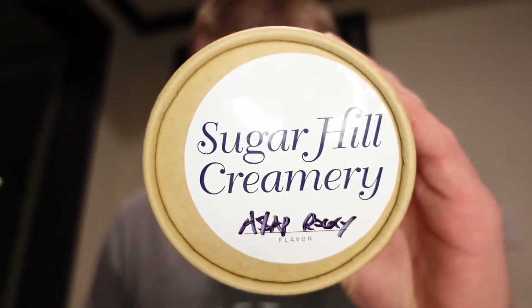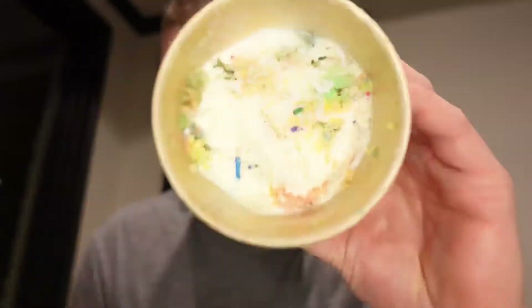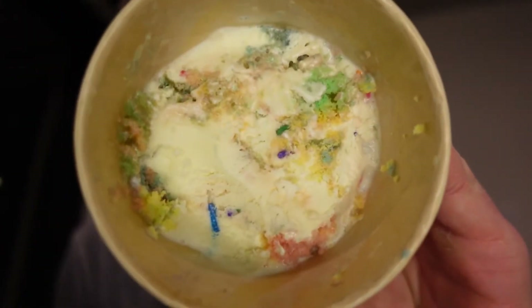7.5 out of 10. And lastly, birthday cake. Is anyone as much of a fan as I am of birthday cake-flavored stuff? Listen to this: homemade vanilla cake with royal frosting and rainbow sprinkles are churned into our vanilla base to inspire a cake and ice cream dream. I love how Sugarhill just keeps this one so simple — the base is just a straightforward classic and sweet vanilla that lets the mix-ins do the talking.